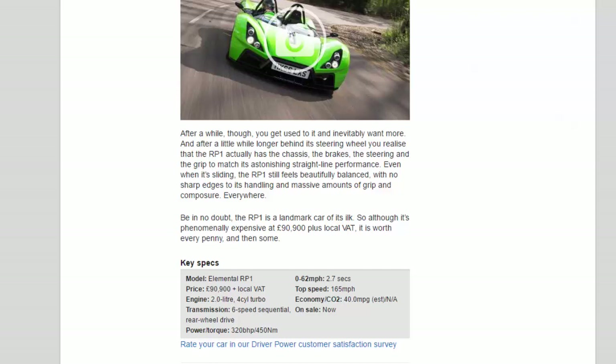Key Specs — Model: Elemental RP-1. Price: £90,900 plus local VAT. Engine: 2.0-liter, 4-cylinder turbo. Transmission: 6-speed sequential, rear-wheel drive. Power/torque: 320 bhp / 450 Nm. 0-62 mph: 2.7 seconds. Top speed: 165 mph. Economy/CO2: 40.0 mpg est / N/A. On sale: now.